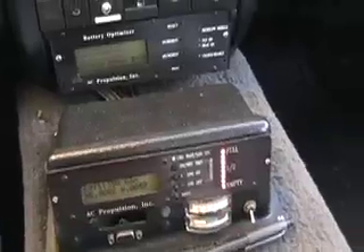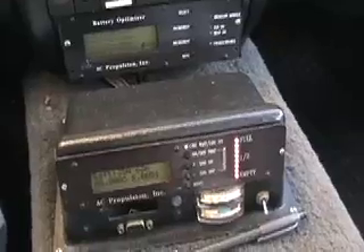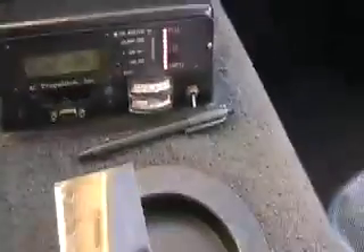This car is essentially the EV-1 — just the same powertrain, but it's in a VW Golf. This is a plug that goes from our charger to a 110 outlet, so we can plug it into 110 anywhere.